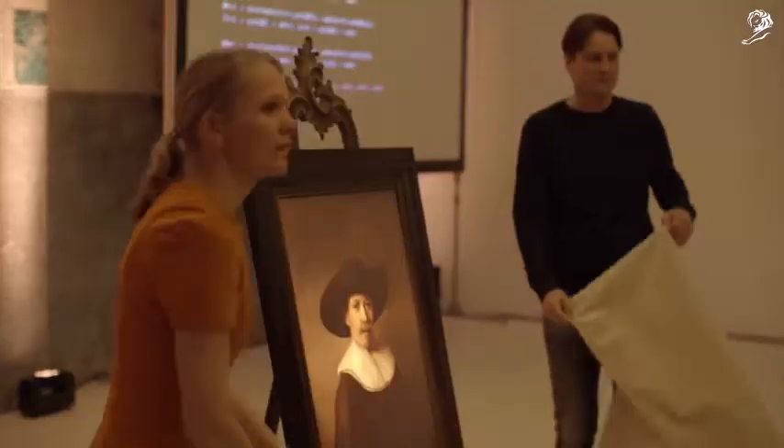And so, 347 years after his death, a new Rembrandt painting made from zeros and ones emerged, unveiled and exhibited in Amsterdam.